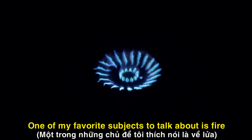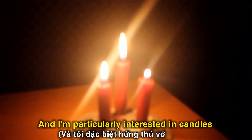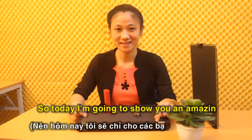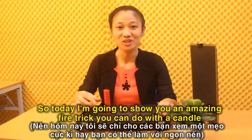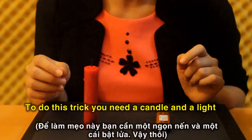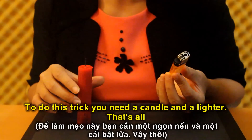One of my favorite subjects to talk about is fire, and I'm particularly interested in candles. So today I'm going to show you an amazing fire trick you can do with a candle. To do this trick, you need a candle and a lighter — that's all.